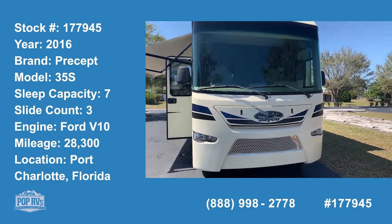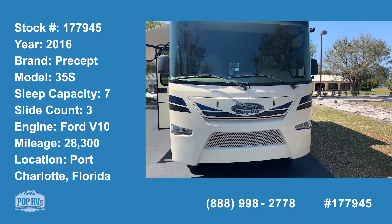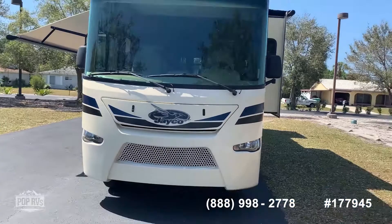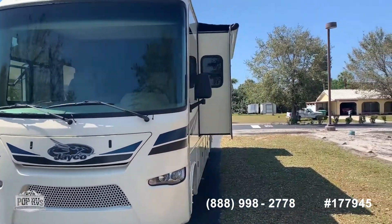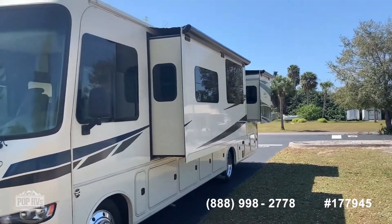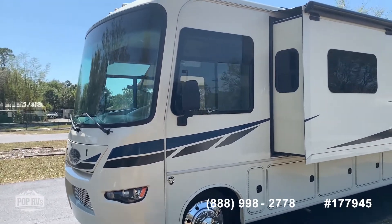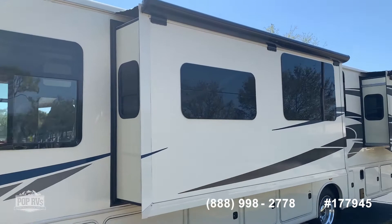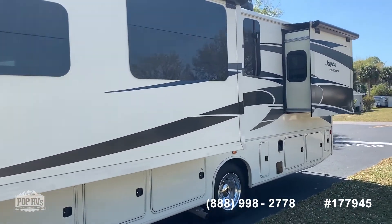Today I'm here to show you a 2016 Jayco Precept 35S — that's the model. Beautiful coach, less than 30,000 miles on it, 36 feet 7 inches long. Got three slides and one awning. You'll see — for a Florida coach, this is in beautiful condition. You don't notice any sun wear and tear like you do on some.